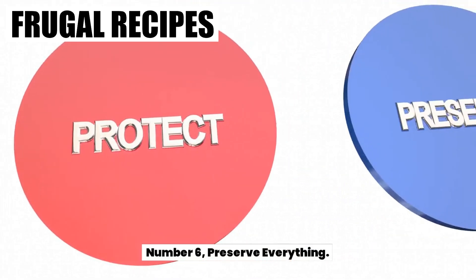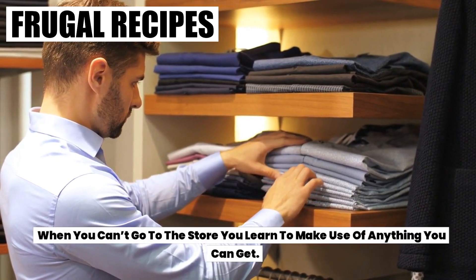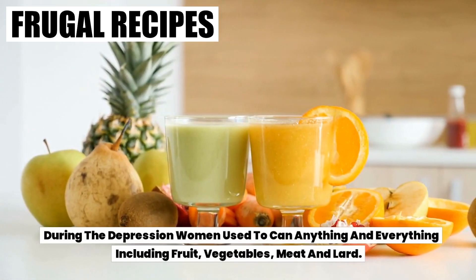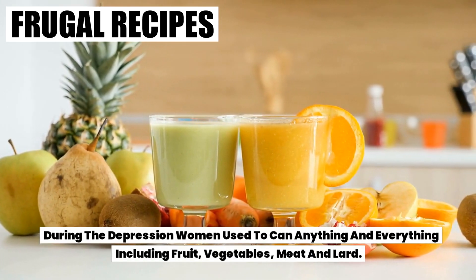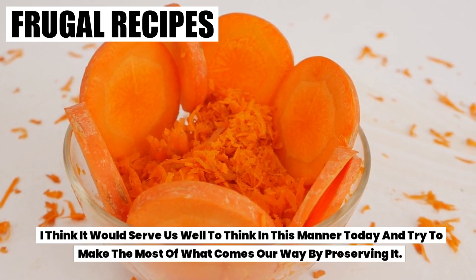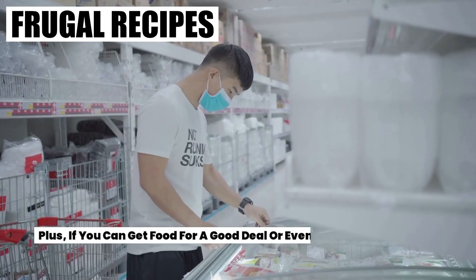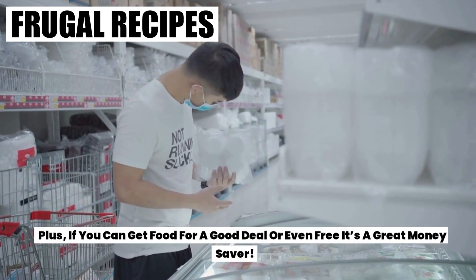Number six: preserve everything. When you can't go to the store, you learn to make use of anything you can get. During the Depression, women used to can anything and everything, including fruit, vegetables, meat, and lard. I think it would serve us well to think in this manner today and try to make the most of what comes our way by preserving it. Plus, if you can get food for a good deal or even free, it's a great money saver.